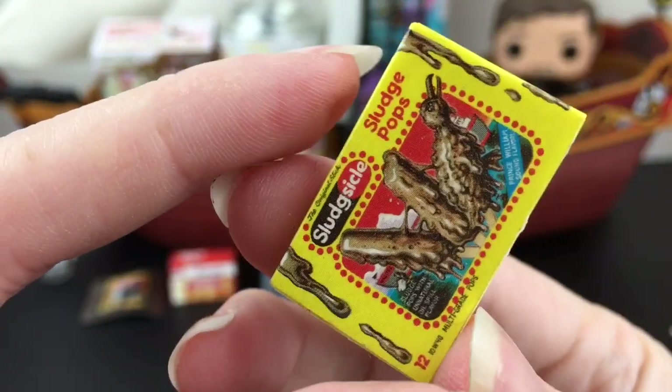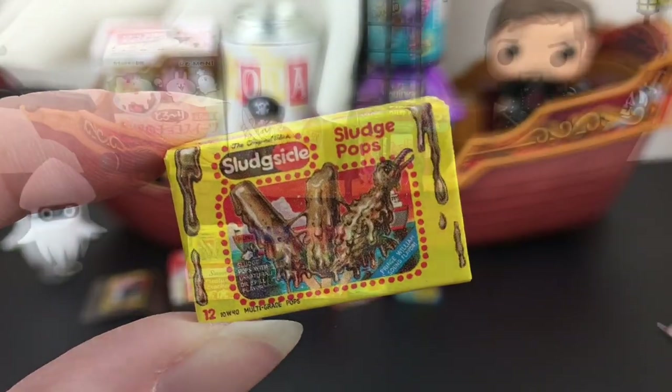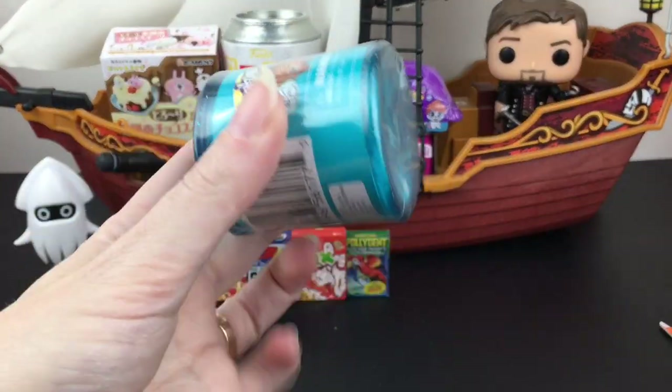The last one is the Sludge Sickle - Sludge Pops. We've seen this one a few times. In real life, those Fudgsicles are so delicious. Okay, let's move on to another food item with Shopkins Food Fair, going way back.